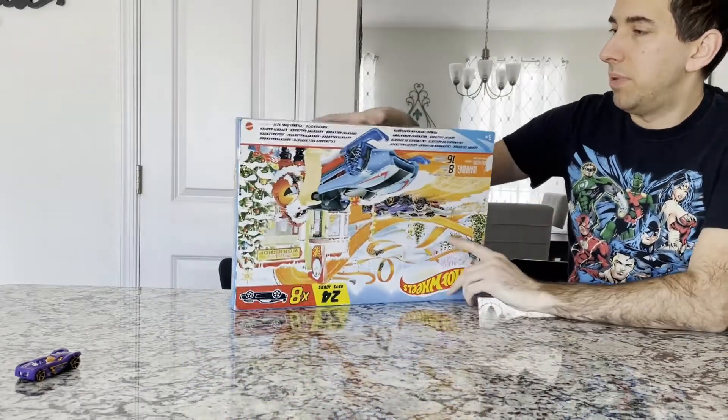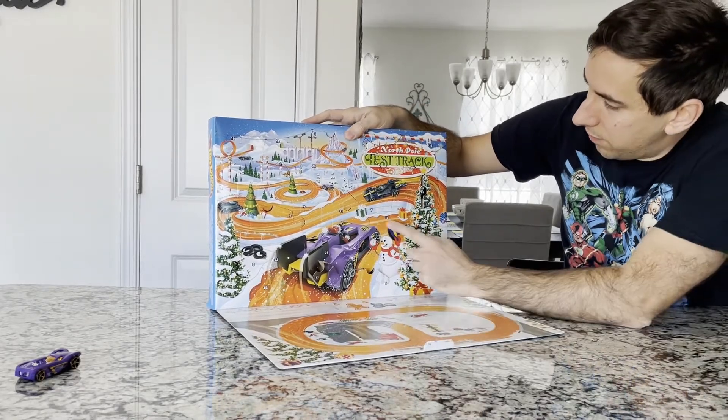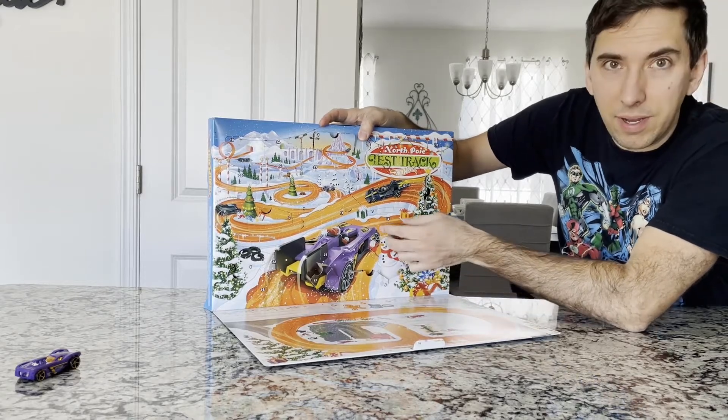Let's flip this baby over. Day 14. Here's 14. Something small — little tiny box. Let's see what we got.